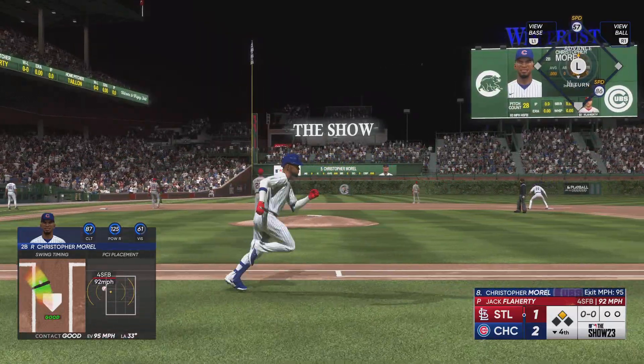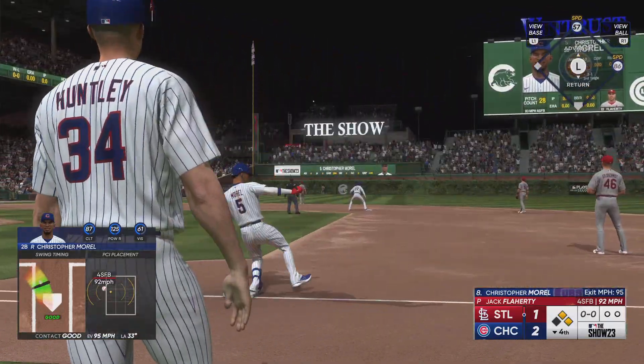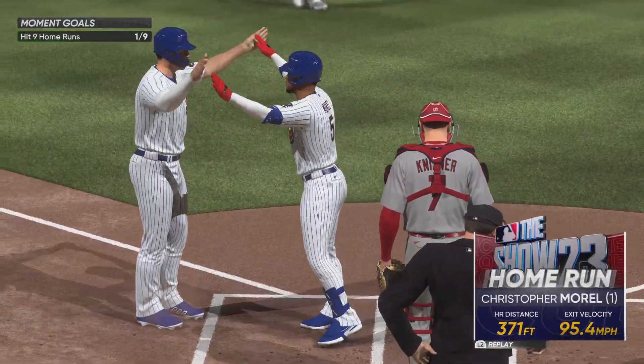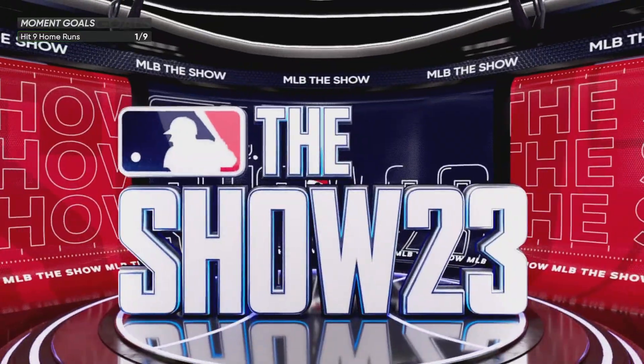Swing and a ball hammered — left field. That one back. That ball has just been voted off the island. He powers that one out to left.